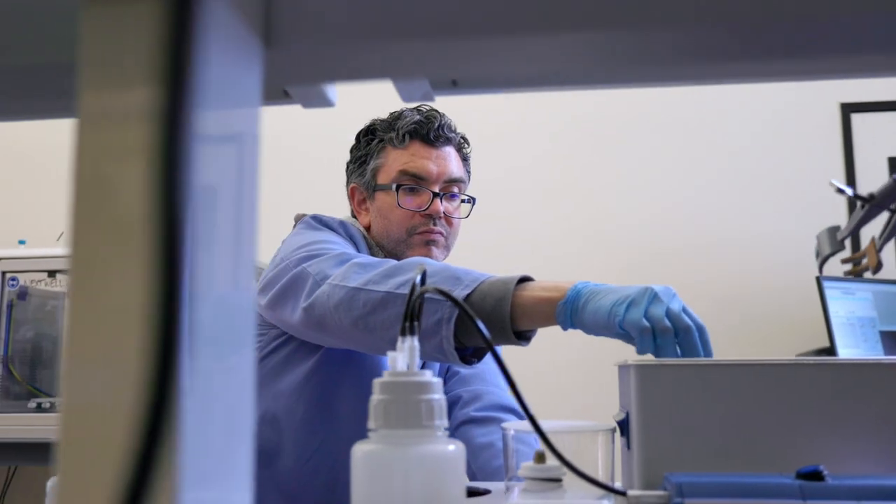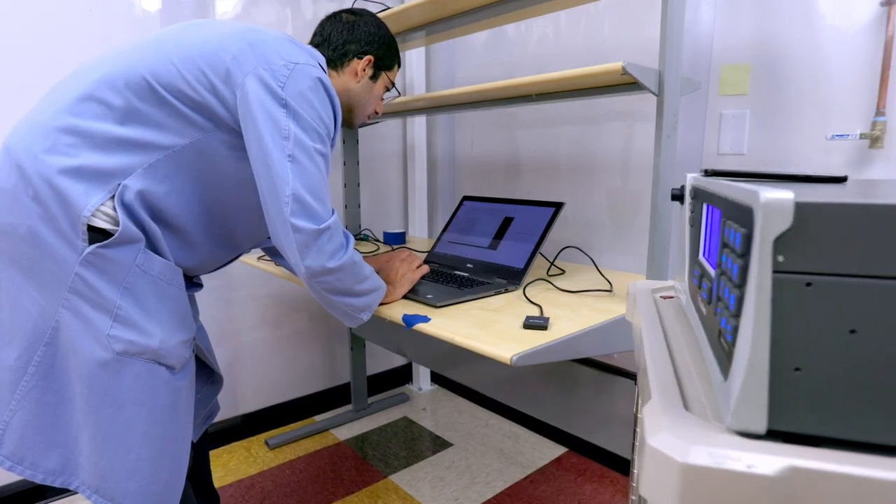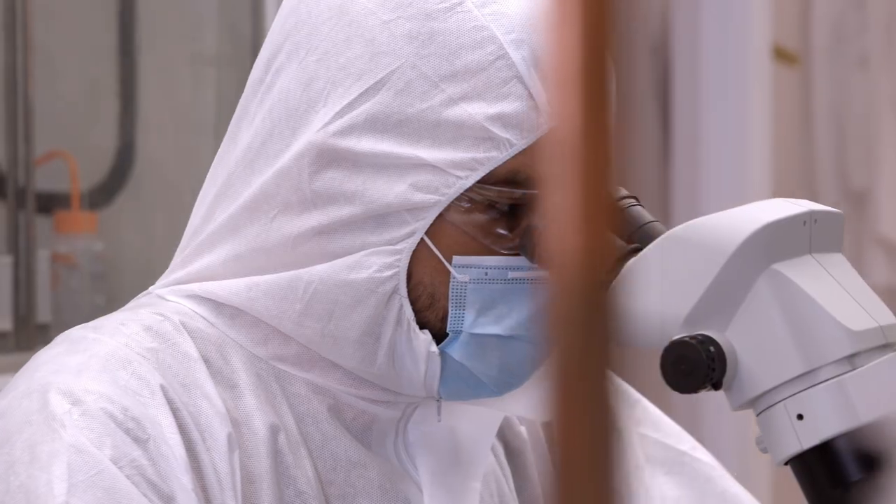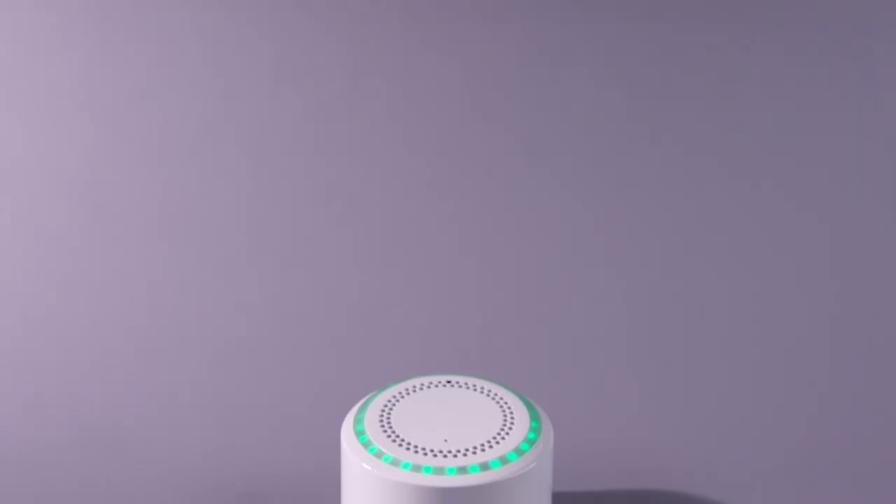We've assembled an amazing team — from material scientists, chemical engineers, to software engineers, AI folks, and folks that are in the semiconductor industry. All of these folks have come together for us to be able to deliver a product that's just super amazing.